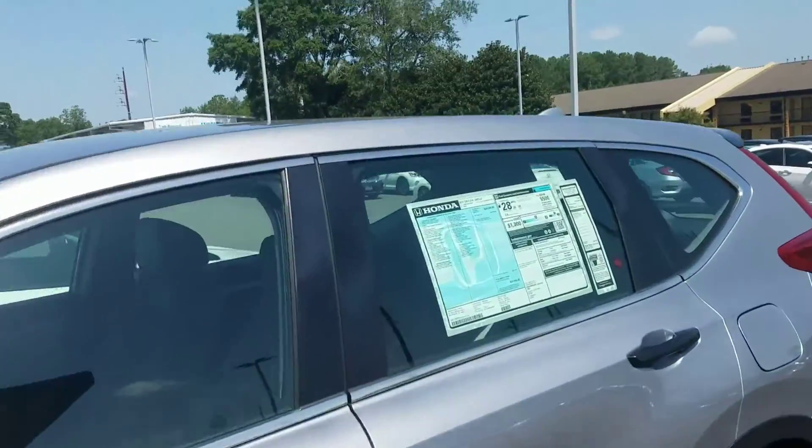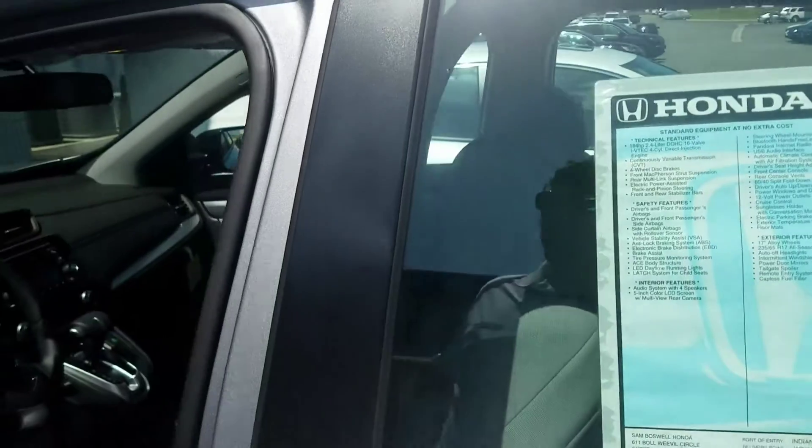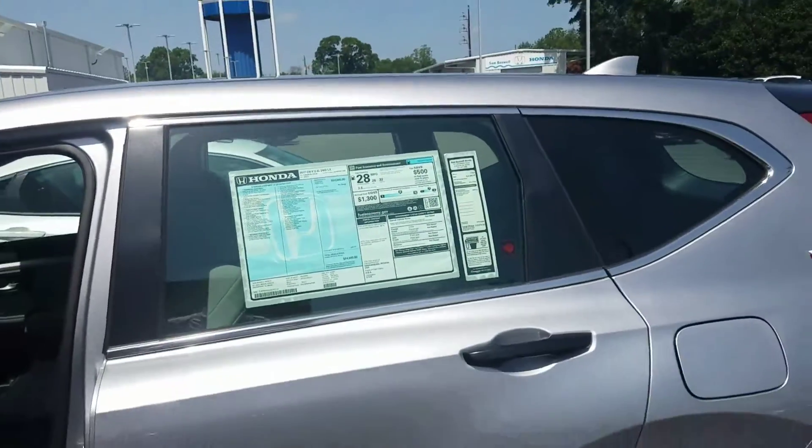Good morning, Mr. Marsh. This is Kevin Araucchi with San Boswell Honda here in Enterprise. I'm going to put an inquiry on a 2017 Honda CR-V.